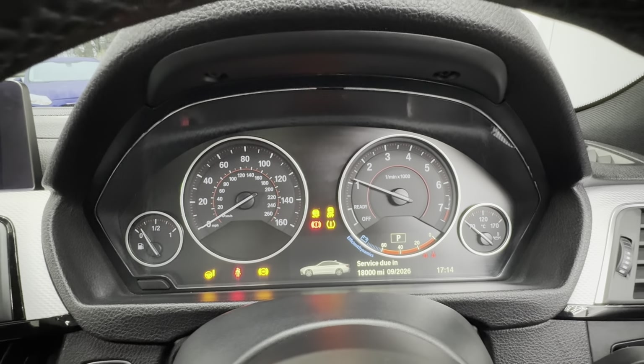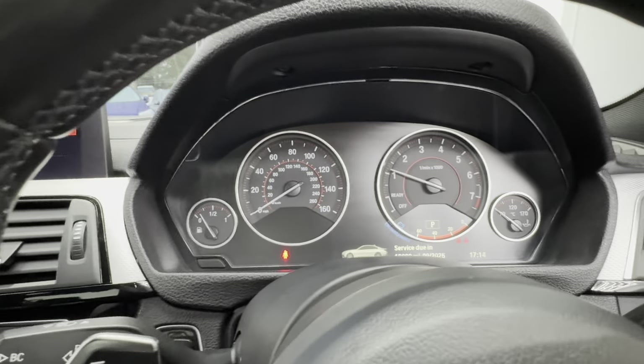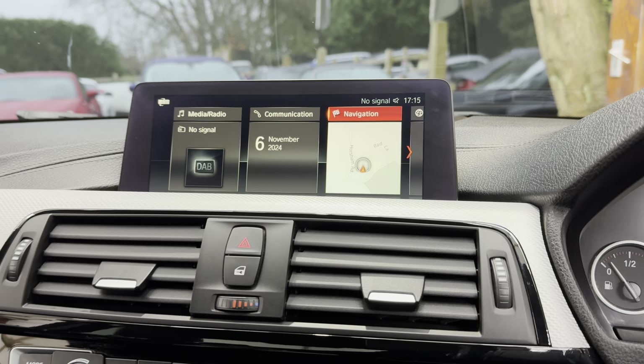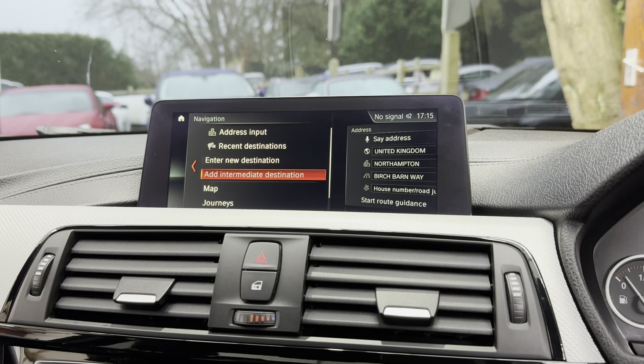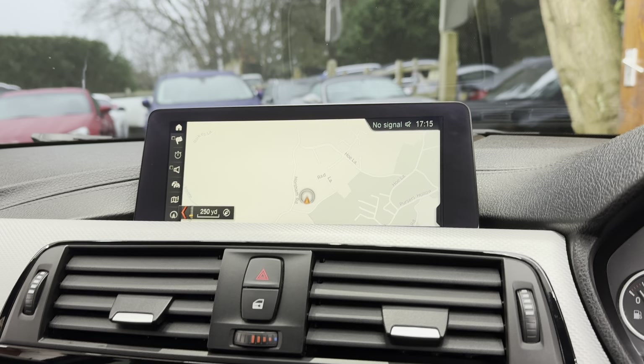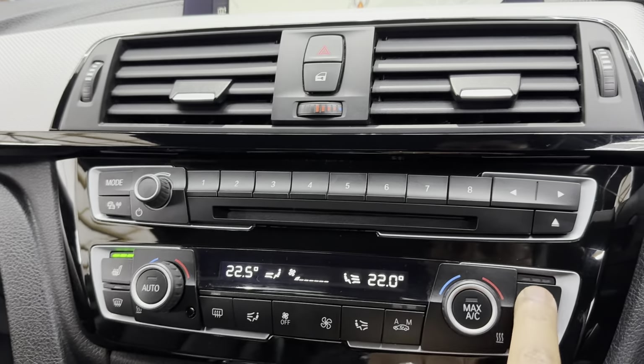I'll show you the mileage — there we go, just turned 80k. You can see the sat nav up there. Let's go down to the map — you can do a software update to get Apple CarPlay on these as well. You've also got three-stage heated seats.